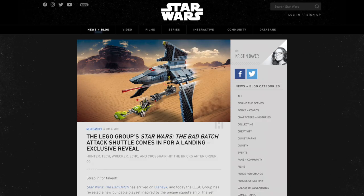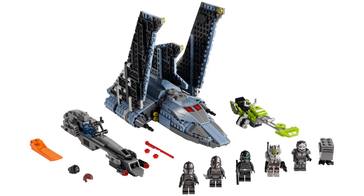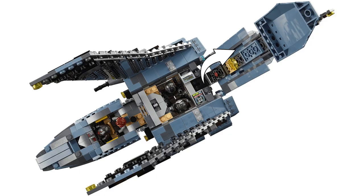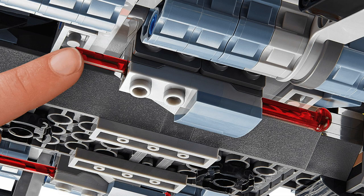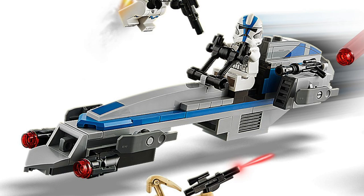Next up in LEGO Star Wars news, we finally got the reveal of the Bad Batch Attack Shuttle, with 969 pieces and retailing for $100. The main build is the Havoc Marauder ship as it appears in the new Disney Plus series, The Bad Batch. Many fans have been really looking forward to this set's reveal, but equally confused about the sand-blue color scheme. The entire ship can open up and seat four of the minifigures, which is far larger than I would have expected. The wings can be raised and lowered, and of course there's some spring-loaded shooters. The build also comes with a couple speeder bikes, including a bark speeder that looks to be the same build as the one from the 501st Legion Clone Troopers set.